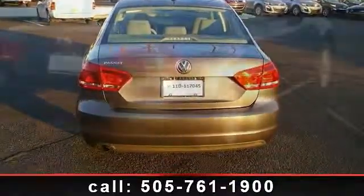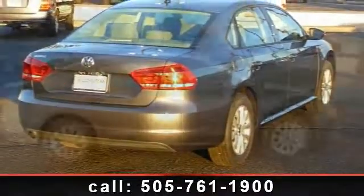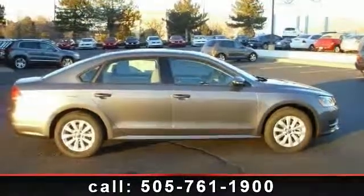This vehicle shows low mileage and has a smooth ride. Don't miss out on this great deal. Call or click to schedule a test drive today.